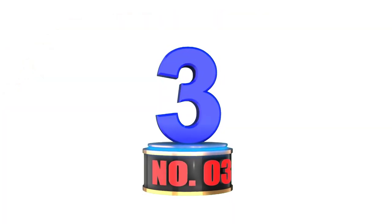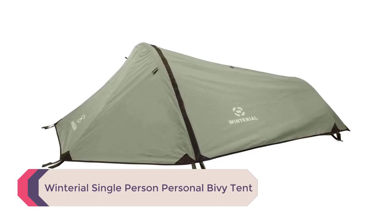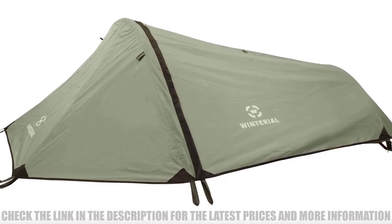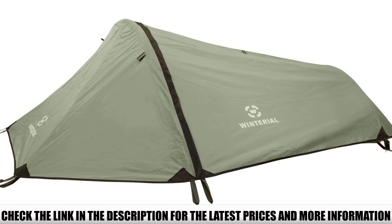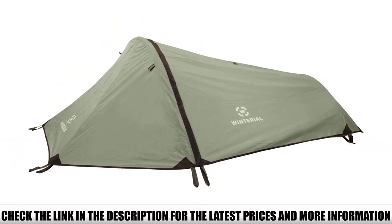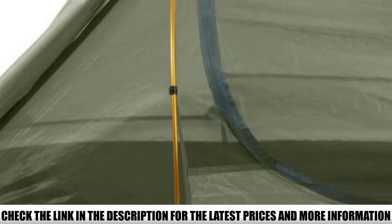Number 3: Winterial Single Person Personal Bivy Tent. If you're a fan of bivy sacks, you're going to love this tent. It offers a bit more space, which makes it slightly heavier than a classic bivy, but it's a well-worth trade-off. While there are lighter options on this list, this 3-pound tent is still featherweight. It also packs small, so you can easily store it in your backpack.